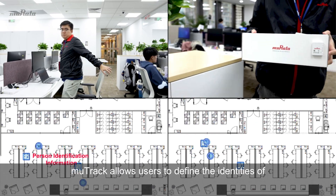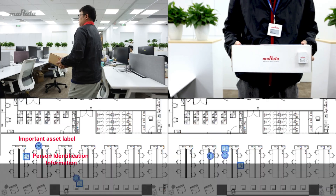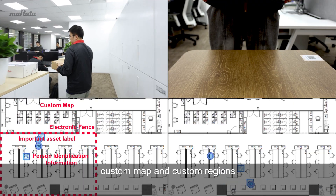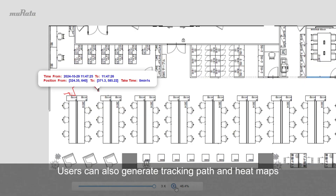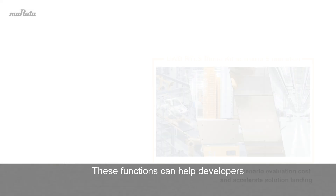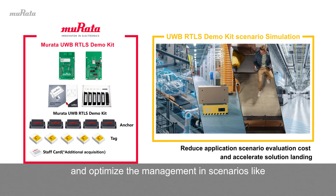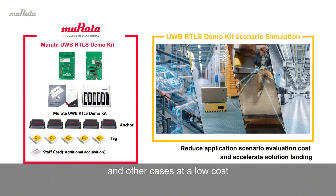MooTrack allows users to define the identities of different persons and important assets. It provides real-time location monitoring, and also supports functions like electronic fences, custom maps, and custom regions. Users can also generate tracking paths and heat maps based on MooTrack's positioning data. These functions can help developers quickly evaluate Murata's Type 2 AB module and optimize management in scenarios like smart factories, smart warehouses, smart homes, and other cases at low cost.